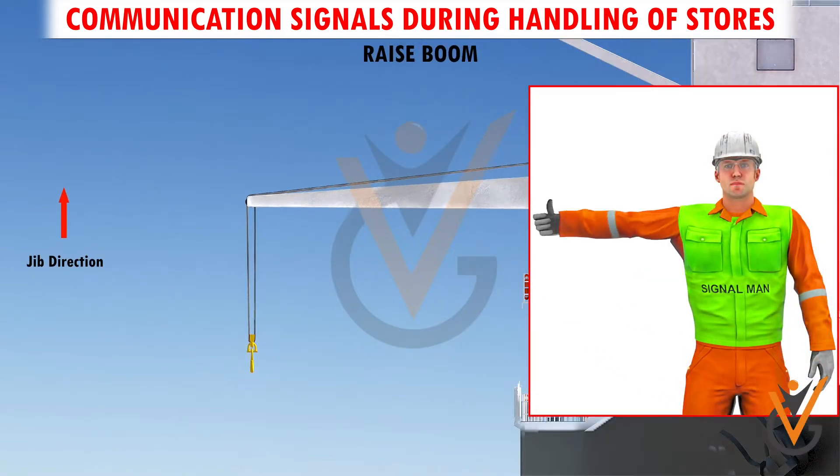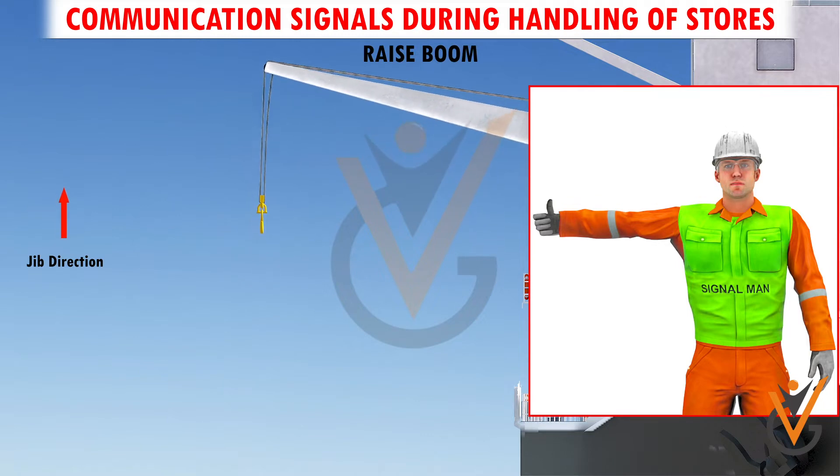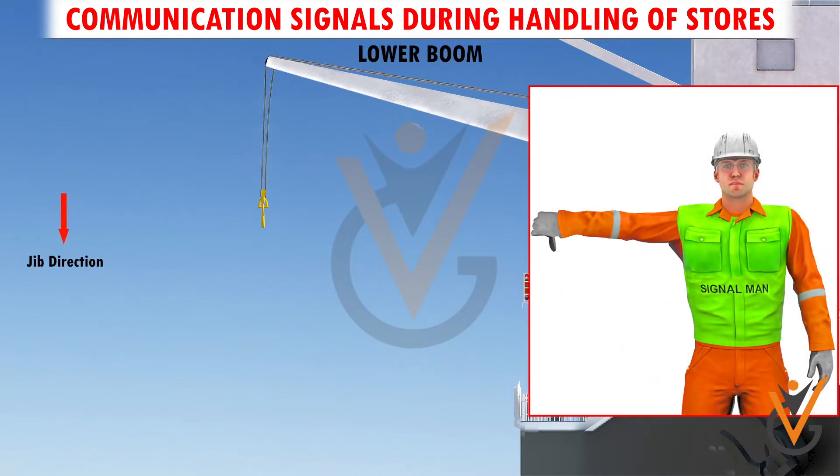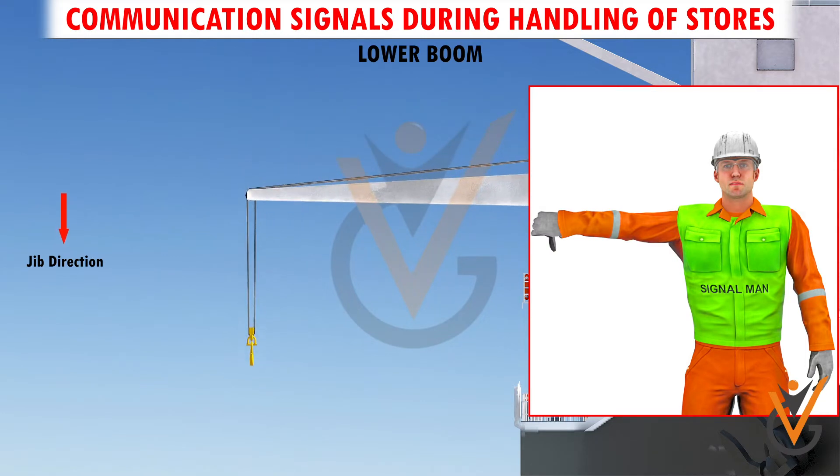Raise Boom. Arm extended, fingers closed, thumb pointing upward. Lower Boom. Arm extended, fingers closed, thumb pointing downward.